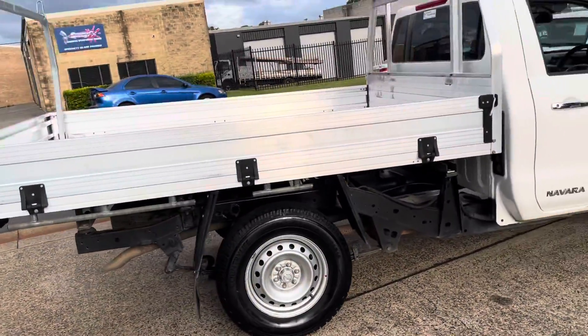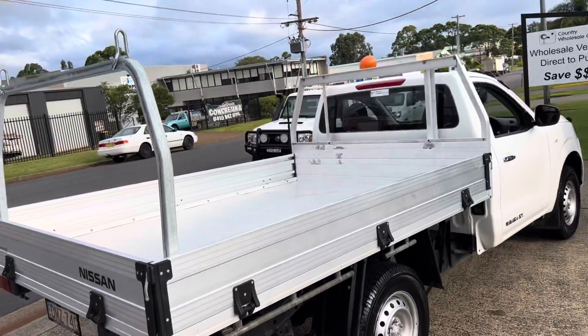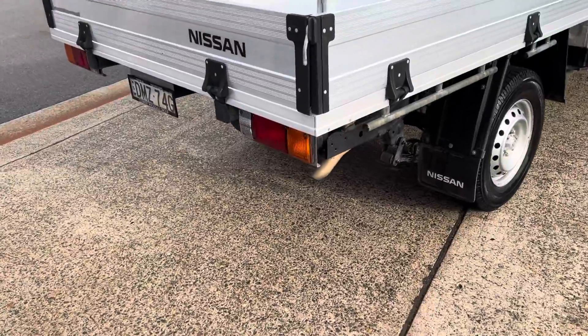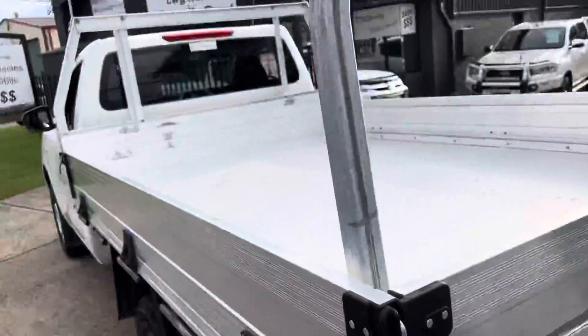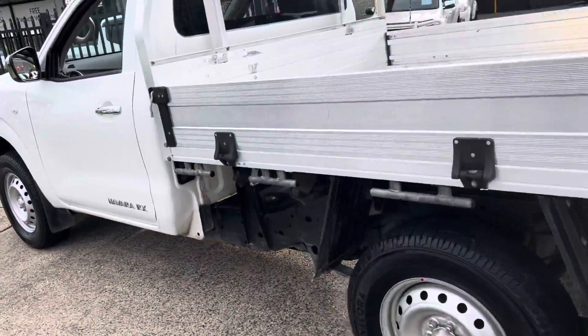Certainly a huge amount of room in that tray — very versatile. Available here at Country Wholesale Group, cwg.net.au. Just arrived in and available for immediate delivery. There's no waiting here at Country Wholesale Group — you can drive away today.